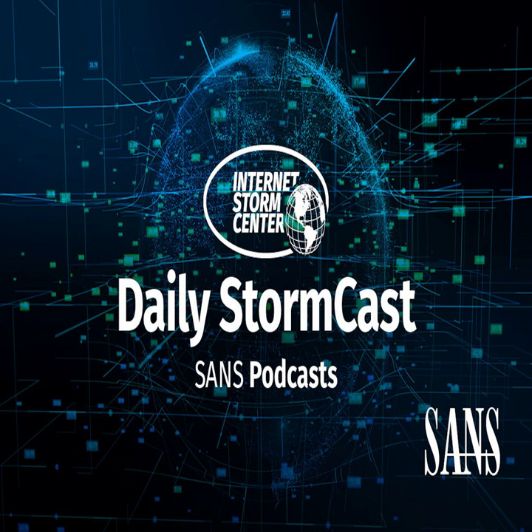Hello, welcome to the Thursday, November 18th, 2021 edition of the SANS Internet Storm Center's Stormcast. My name is Johannes Ulrich and today I'm recording from Fort Walton Beach, Florida.